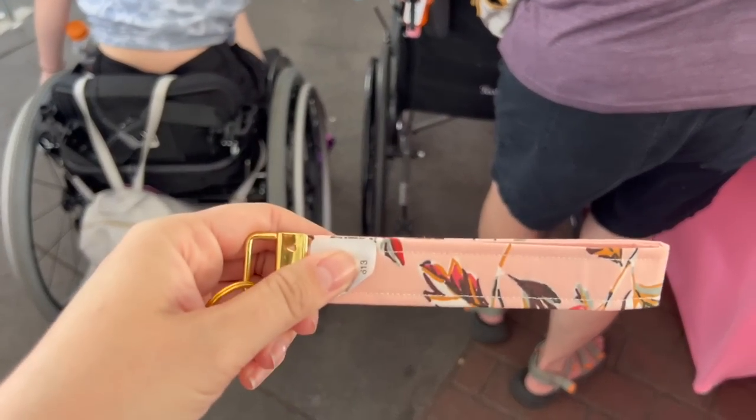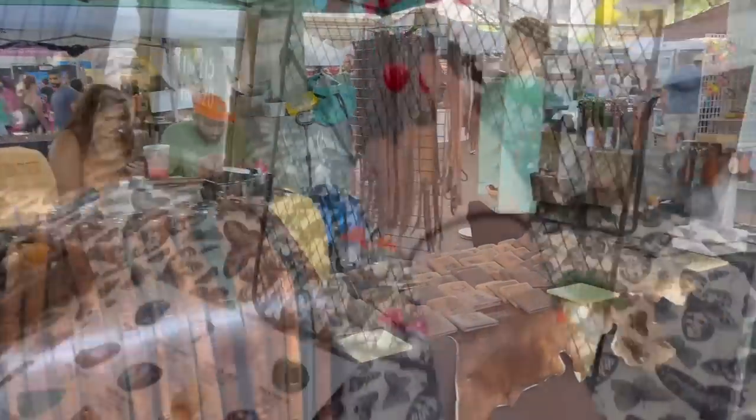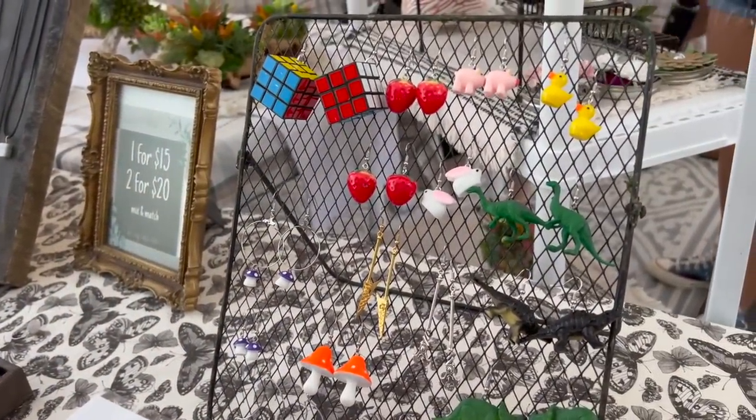They've got all kinds of stuff in there and I got this cute keyring. Excuse the strawberries — yeah, those are adorable.